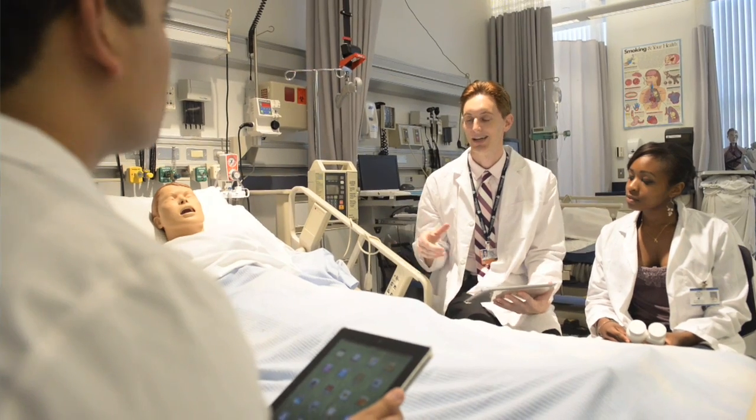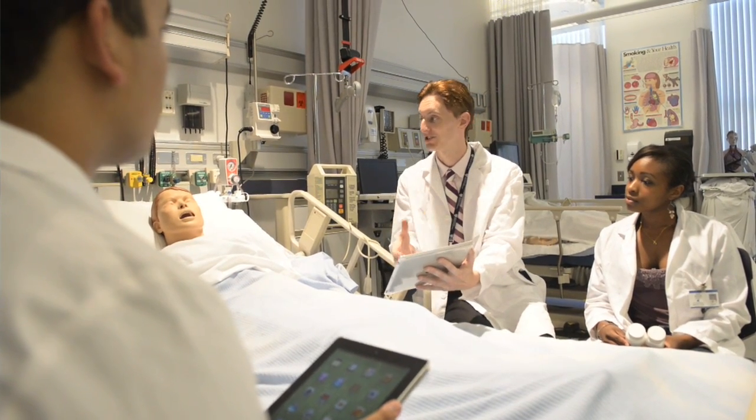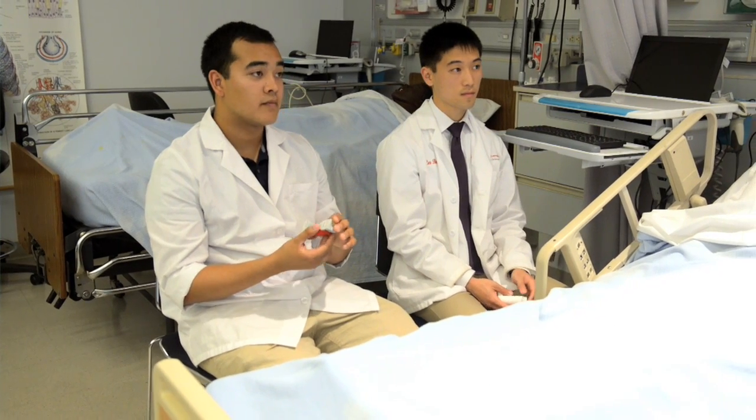A lot of the research that some of my colleagues are doing is based on how can we get that drug to that particular site to do what we want it to do, but to not hurt anything else. Once that product is developed, I'm dealing with it from more of a patient-centric focus.